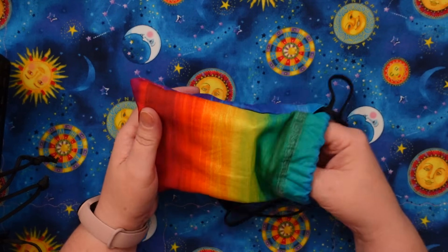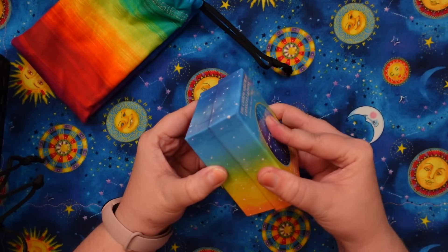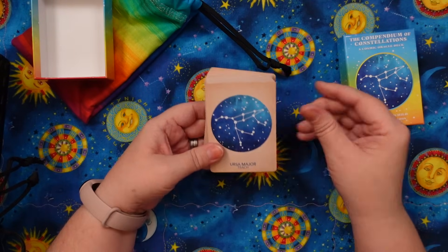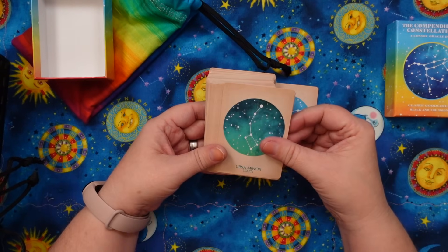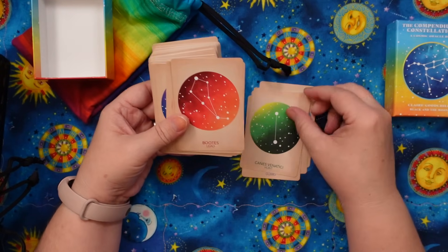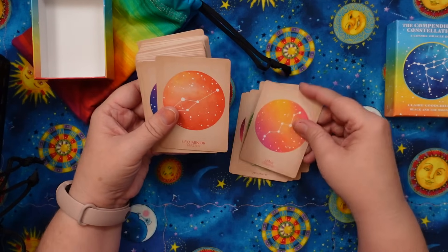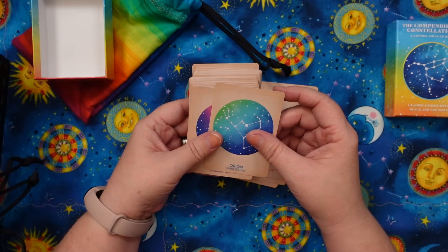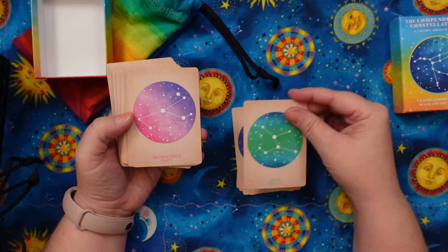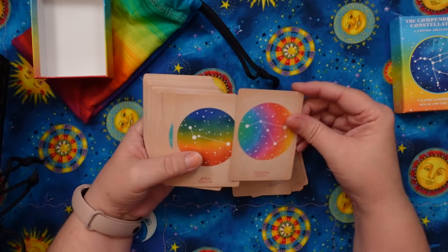Next we have the Constellation deck — the Compendium of Constellations. I got this on sale and I love that I got this on sale because I'd been wanting it for a really long time, but it's one of those decks that felt indulgent to me because I was like, what am I actually going to use this for? But I do love the colors and the little constellations. It's another Claire Goodchild deck. There's no guidebook.